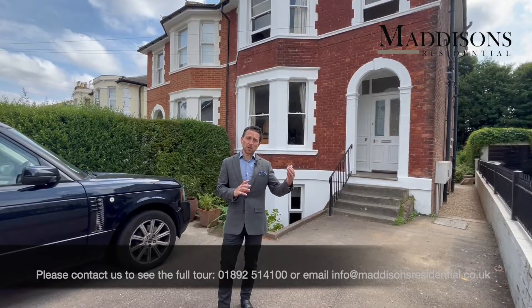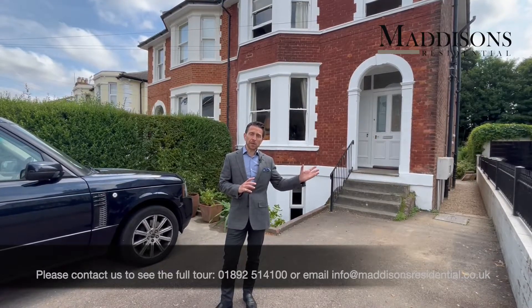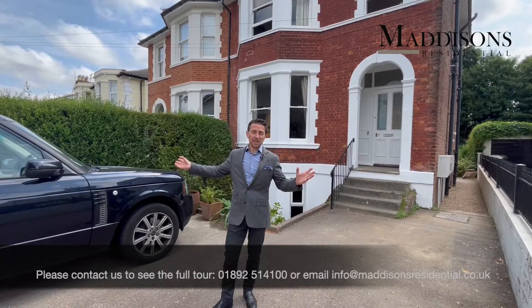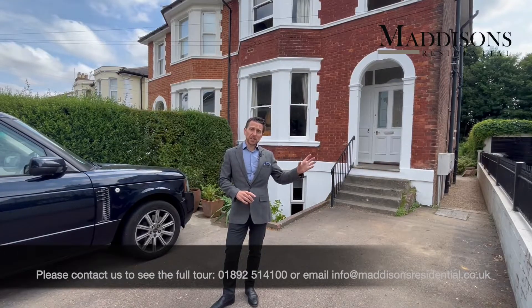It's towards Tunbridge Wells town centre — just a 10 to 15 minute walk from Tunbridge Wells station, probably the same to High Broome station, and five minutes from the very centre of town and the Royal Victoria Place and the precinct.